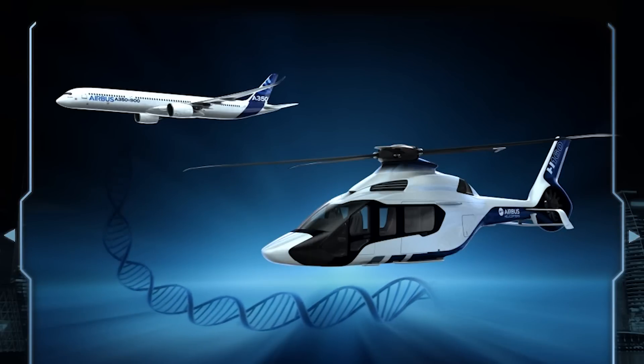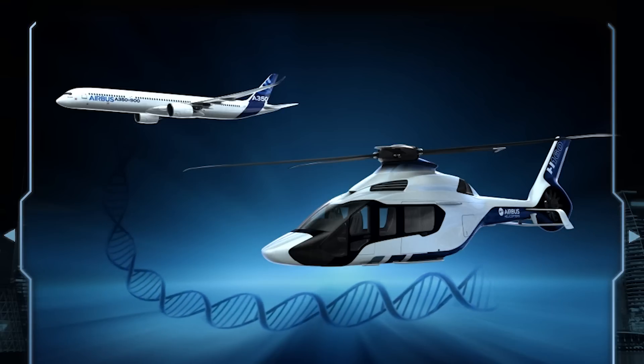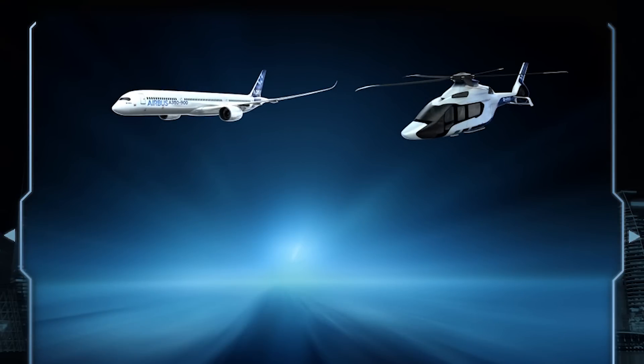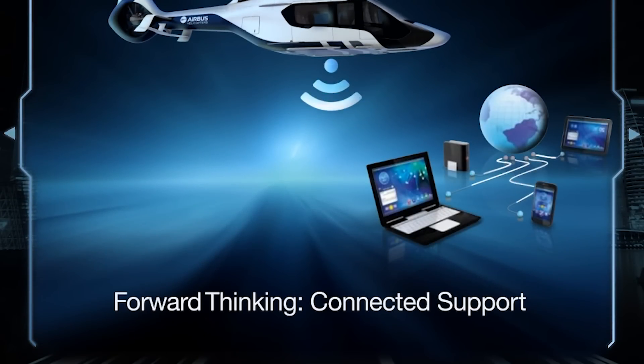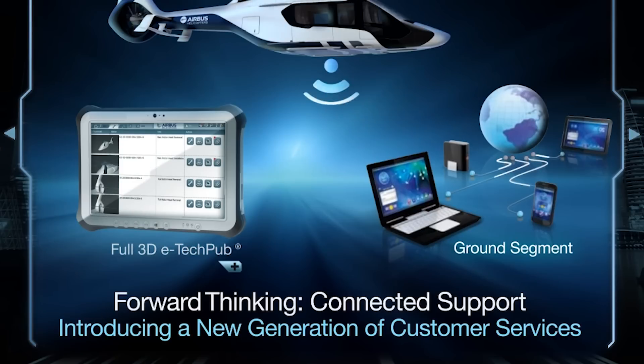Beyond the Airbus Helicopter family, we are part of the Airbus Group, and we are sharing the best with them. For example, we have the flight crew operating manual, and we will use this technology for this helicopter. Another example is on the way we are developing this helicopter — we are having a system helicopter zero, a dynamic helicopter zero, and five prototypes. All this is clearly to have maturity at day one.